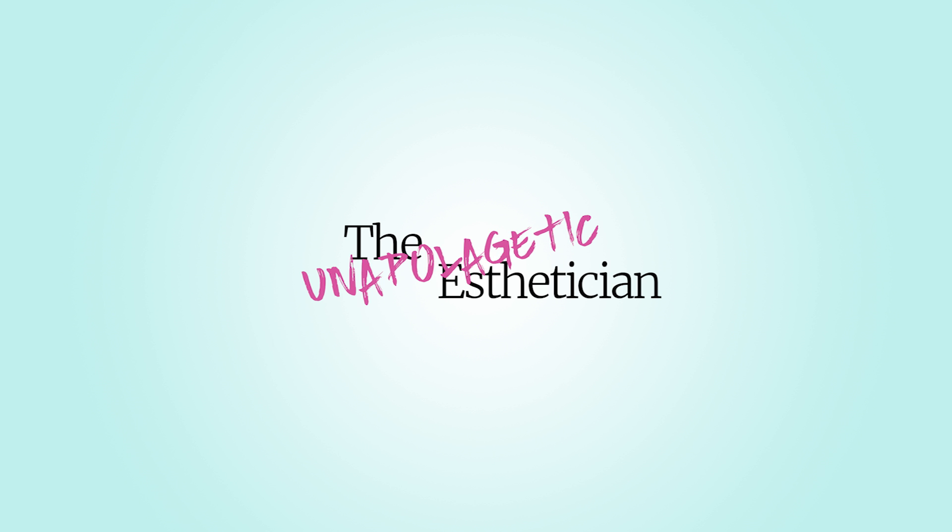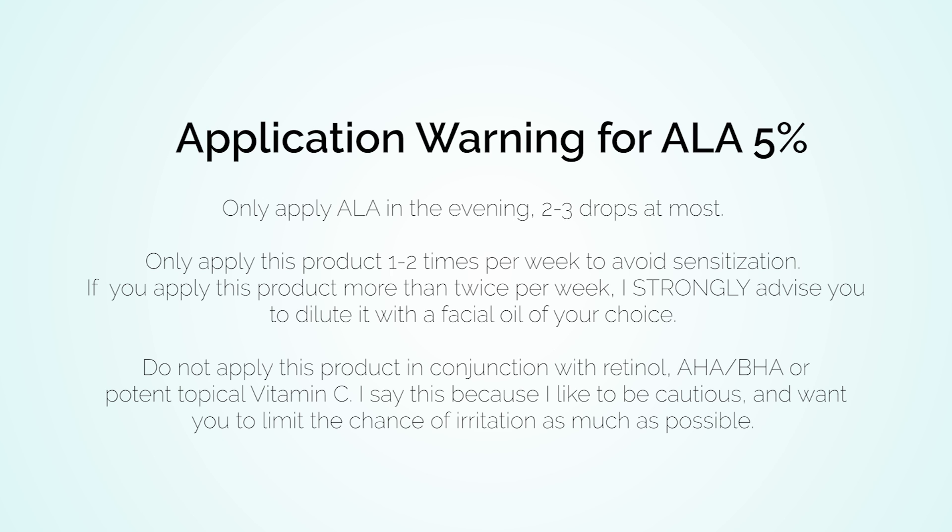Alpha lipoic acid loses a lot of its stability when soluble in water, which is why you won't find any water in this serum. Because there is no water or other emollients, the serum may feel oily for a few minutes after application until it absorbs. For these reasons, you should only apply alpha lipoic acid in the evening — two to three drops at most — and I wouldn't recommend applying it more than once, maybe twice per week. If you increase to three times per week, I strongly recommend diluting it with a facial oil of your choice to reduce the chance of sensitivity.